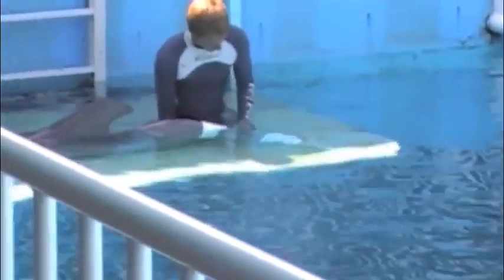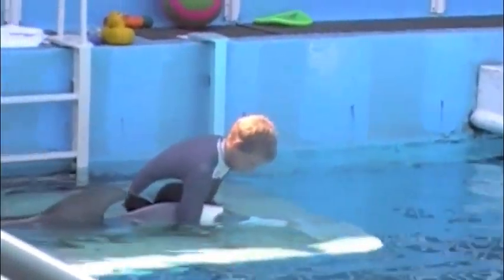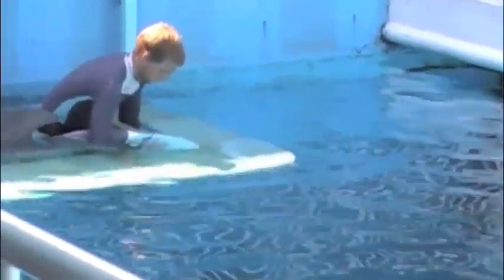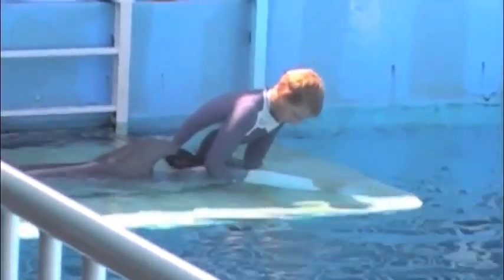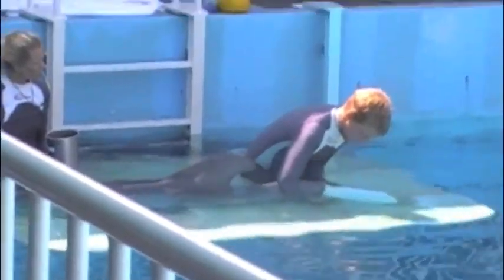One very common question that I get asked here on a daily basis is: why is Winter wearing her tail all the time? In the movie they say that she would not be able to survive without her tail — this is not the case. You saw her moving through the pool; she can move very easily on her own. This is simply a physical therapy device.